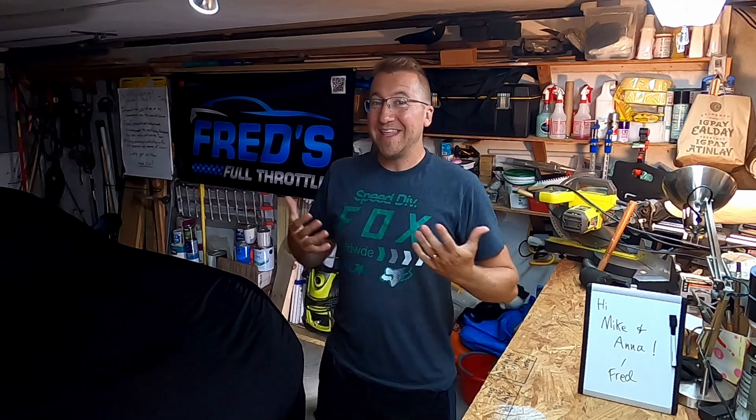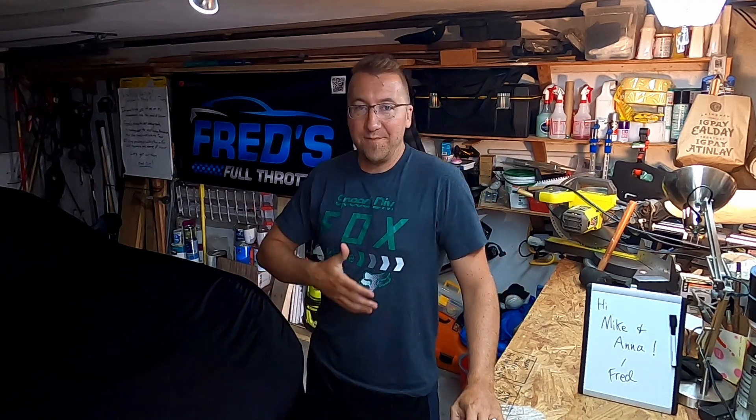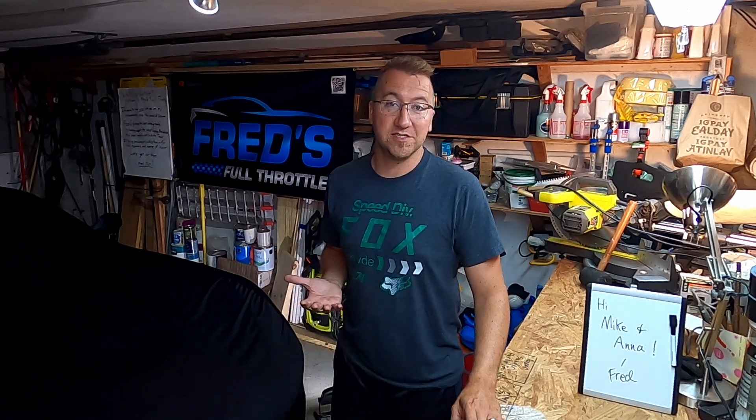What is up YouTube? Welcome to Fred's Full Throttle. This week I'm going to dive in on the trim options available for the Z06, talk through some of the considerations, and then share what I'm currently thinking for my Z06 build.